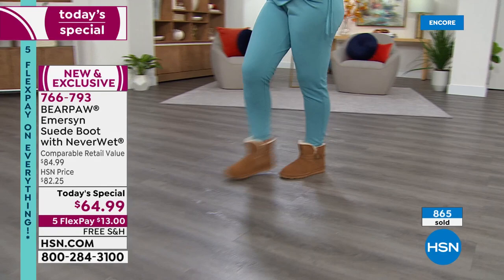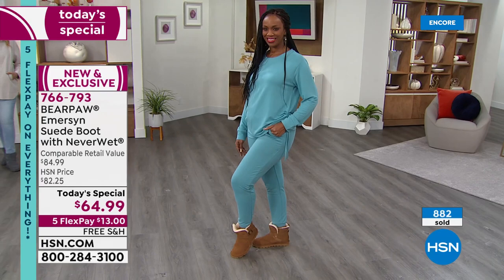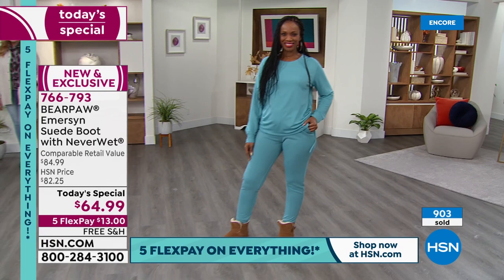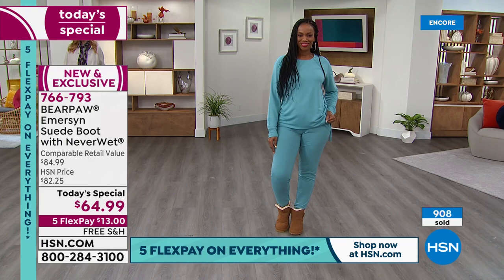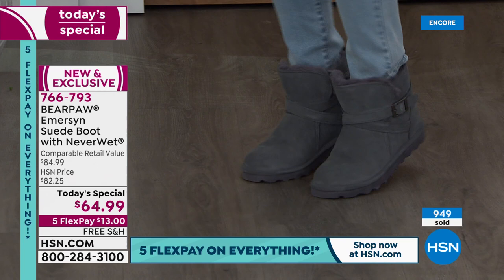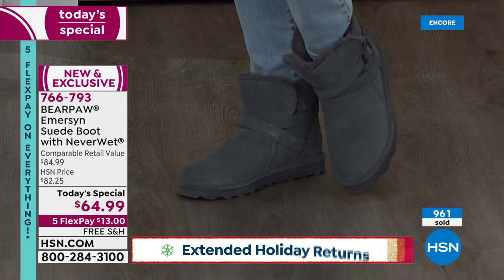We are so busy — we've sold almost 900 pairs in about three minutes, so it is off to the races. Good news, we have five flex pays. You're going to get classic Bear Paws, such great quality, $13 — pay it off in five months. You can wear these till the end of January, and if you're still not madly in love with them, you can send them back. It is the very best time to try anything from HSN because we have the longest return window. And it's free shipping — I can't say it enough.